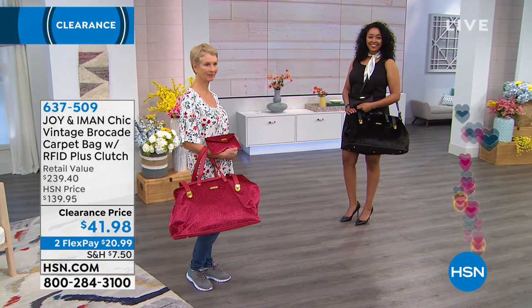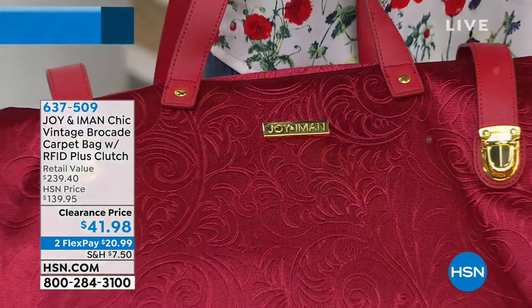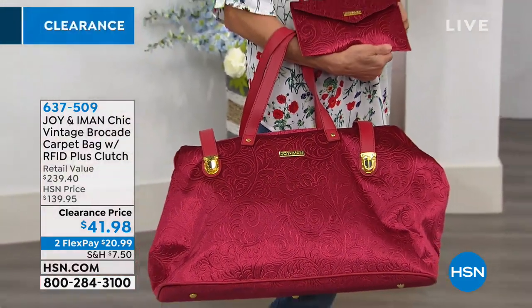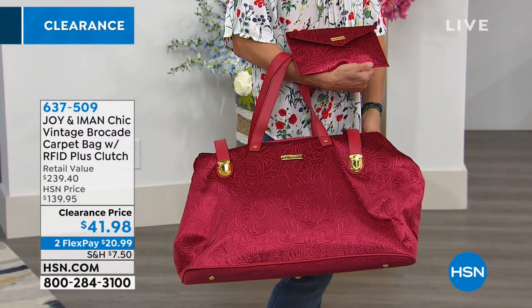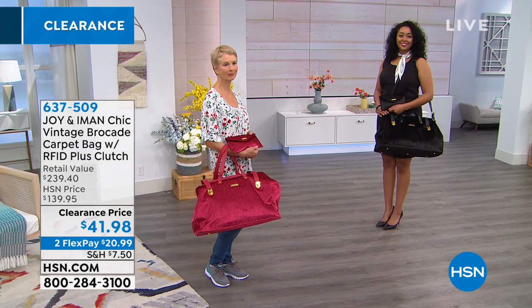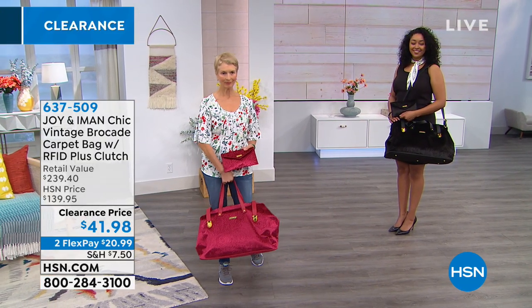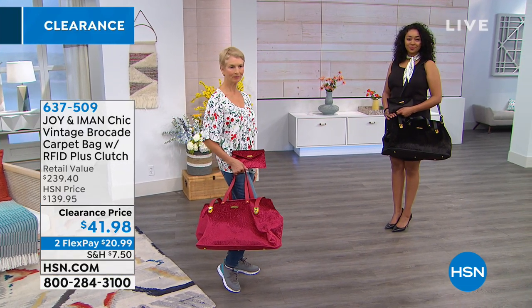It's 3,000 cubic inches worth of storage space, so when you're going away for the weekend, going to the gym, or going to the office, you're going to be doing it in style in this gorgeous carpet bag. This is not your everyday purse — this is for when you have somewhere to go and things you want to carry. It's a beautiful way to do it.